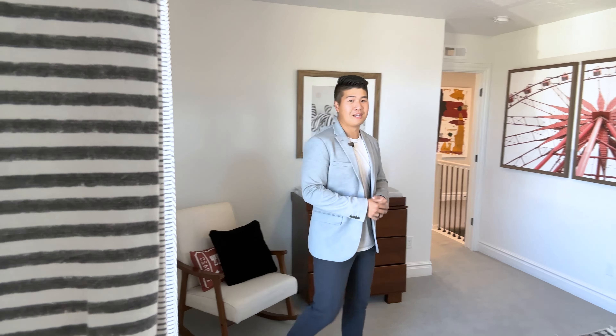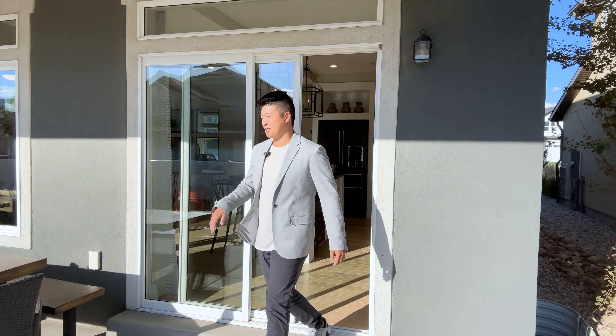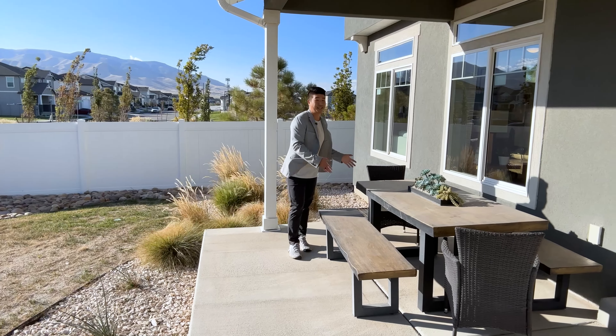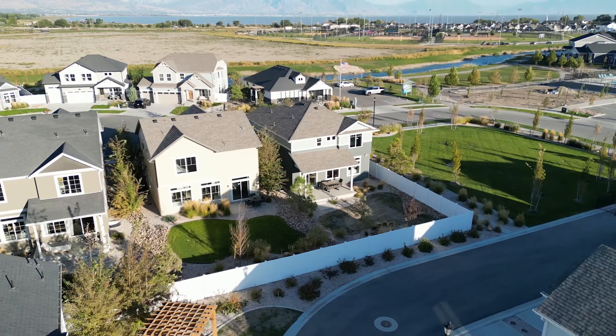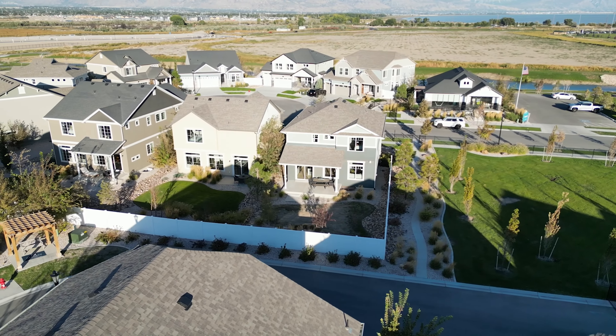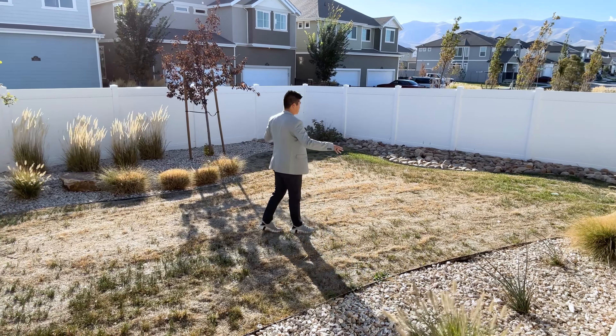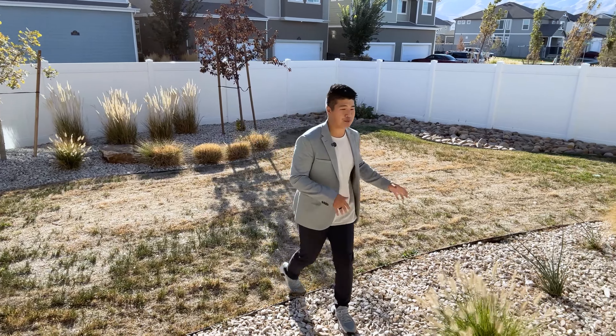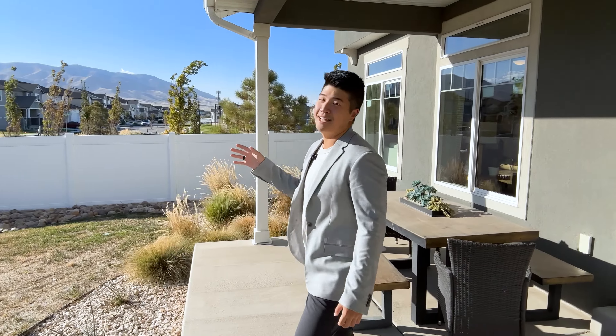Before we check out the last bedroom, let's make a quick pit stop in the second full bath. You have a single vanity sink, the toilet, and a full tub and shower. Now coming into the third and final bedroom — the model home has it laid out as an incredibly cute nursery. You have the crib, the changing station with drawers for all the baby stuff, and a little rocking chair. This is such an adorable room and it has a pretty decent size closet.